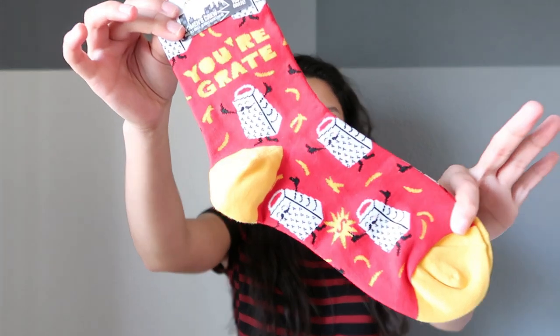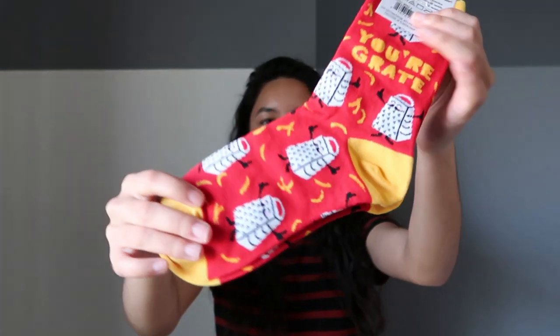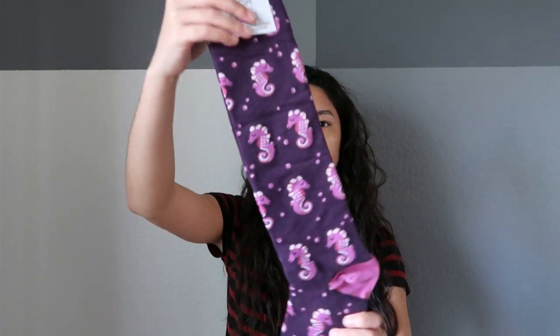I was so excited for these socks when I saw them — they're called 'You're Great,' and they're just so cheesy. I couldn't pass up the opportunity because these are the coolest socks I've ever seen them design. And then there is one pair left: these are Seahorses — purple knee-high socks. They're really pretty.